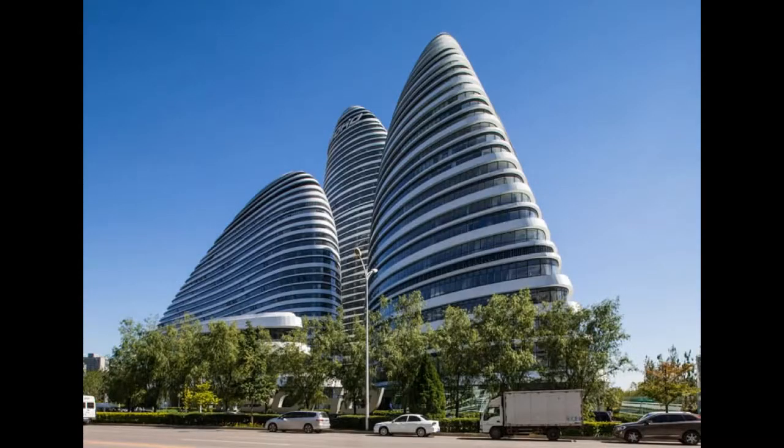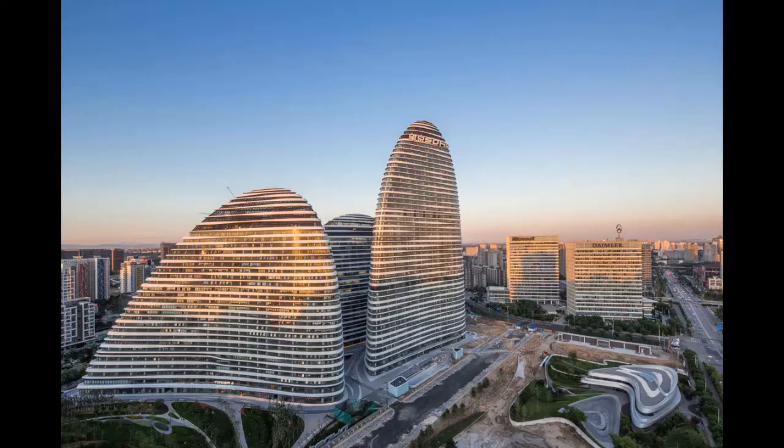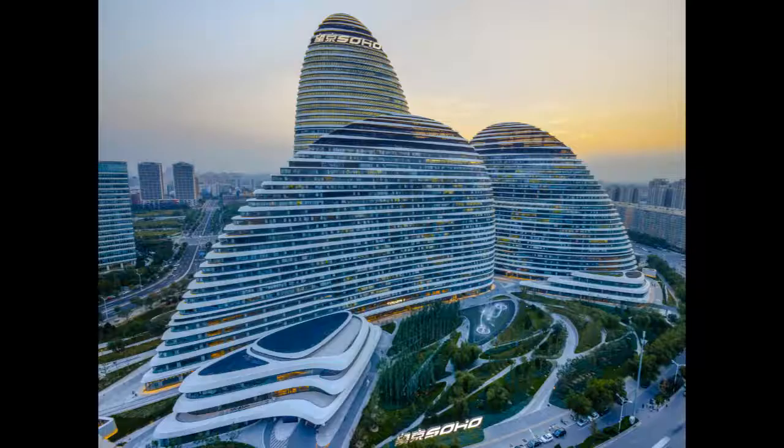Wangjing Soho, 2014. The Wangjing Soho is a set of three curvilinear-designed skyscrapers located in Wangjing, the suburbs of Beijing, China. The towers were built to host office and commercial space. The original design contemplated only two towers, but due to height limitations it was redesigned as three smaller towers. The unique curvilinear design by Zaha Hadid allows natural light into each of the buildings from all directions. The buildings received the gold award by the Emporis Skyscraper Awards in 2014.